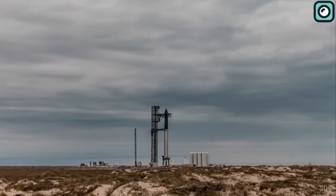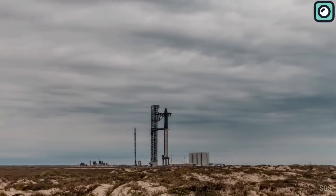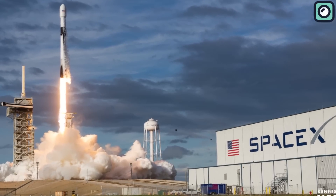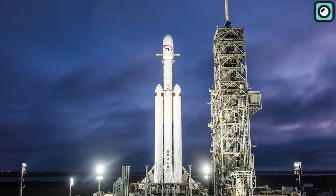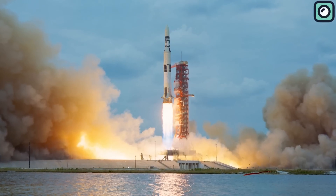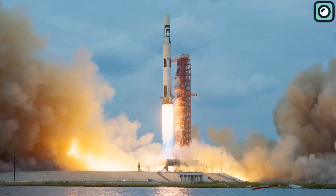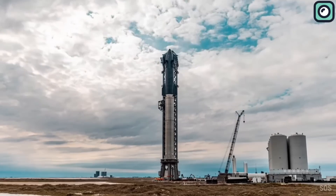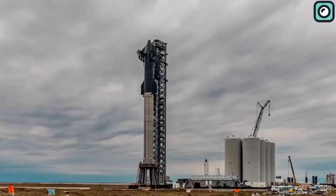The new Starship is expected to have an extraordinary payload capacity. Previous iterations were already leading the pack — SpaceX's Falcon 9 can carry about 22.8 tons to low Earth orbit, while the larger Falcon Heavy can hoist approximately 63.8 tons. Even NASA's mighty Saturn V, which launched the Apollo Moon missions, had a maximum payload capacity of around 140 tons. However, the new Starship goes well beyond these figures, with more than 100 tons of payload capacity to orbit.